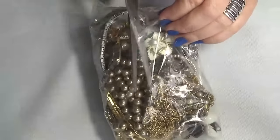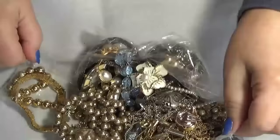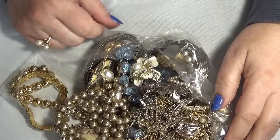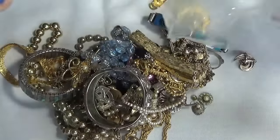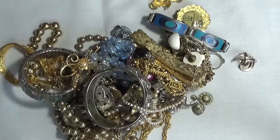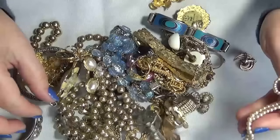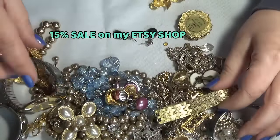It was described as a vintage wearable jewelry lot — exactly, a jewelry lot. That's what it was.